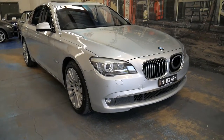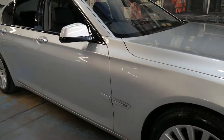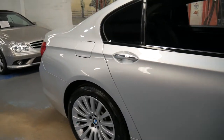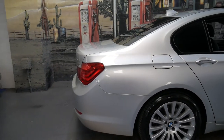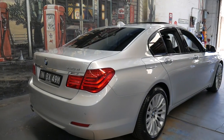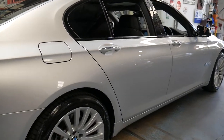Hi and welcome to the Old Timer Centre. My name is Philip Tarrant and I'm going to be talking to you about this 2012 BMW 730d. It's done 93,000 kilometres since new and it's a short wheelbase version. It's totally standard and is in absolutely beautiful condition.